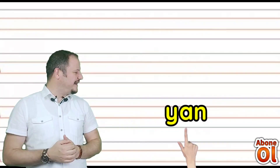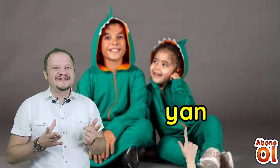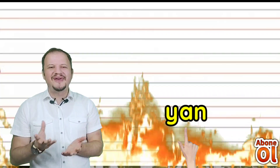Yi sesin yanına A var — Ya. Bir de N var: Yan. Yan tarafıma bak diyorum. Ya da diğer bir anlamı: bir şeyin ateş alması, alevlenmesi — yanması. Yan diyoruz.